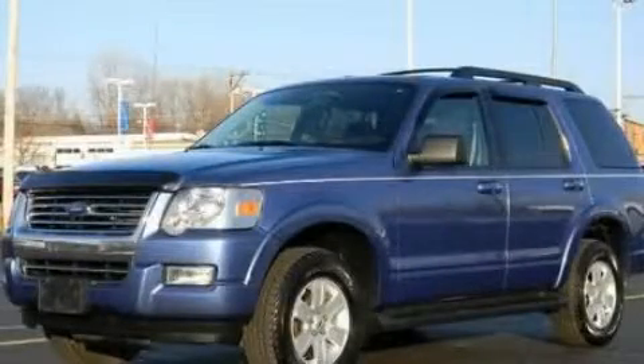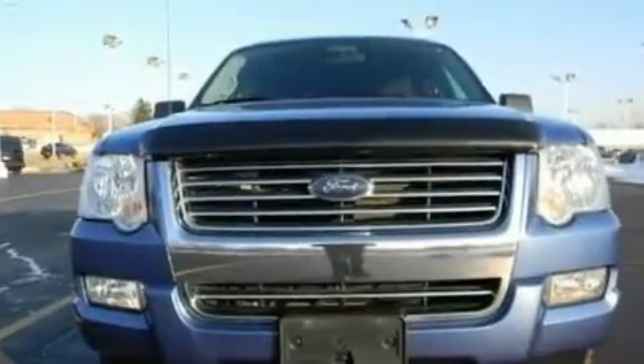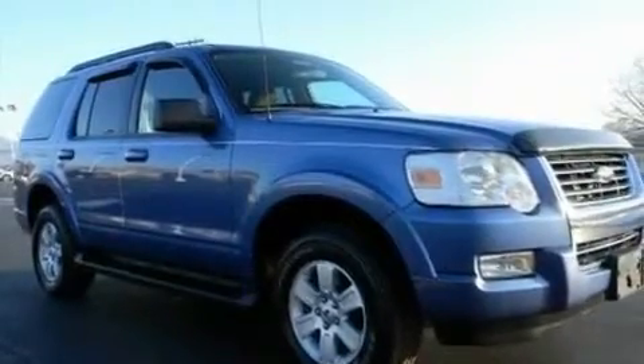This is a certified pre-owned 2009 Ford Explorer, a vehicle with safety, comfort, and space. It has a 4.0 liter, 6-cylinder engine, a 5-speed automatic transmission, and 4-wheel drive.